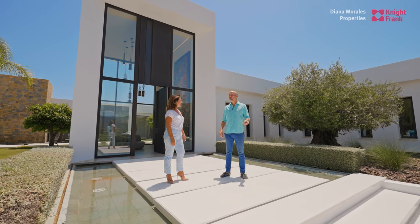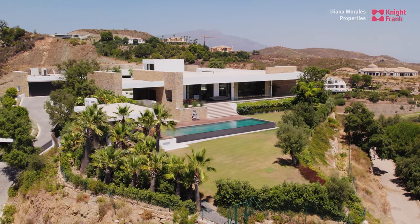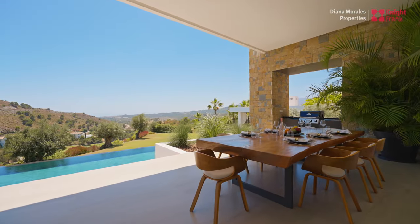Well, Maria, my favorite feature about this property is that it's all on one level and it's laid out in a way that you've got the kitchen and living area facing south and enjoying the panoramic views.